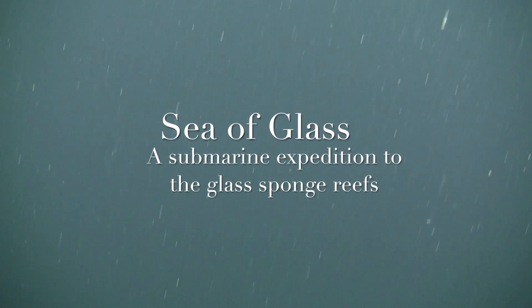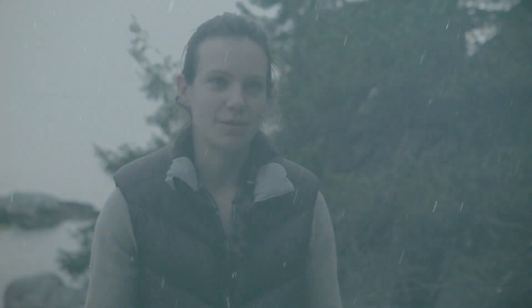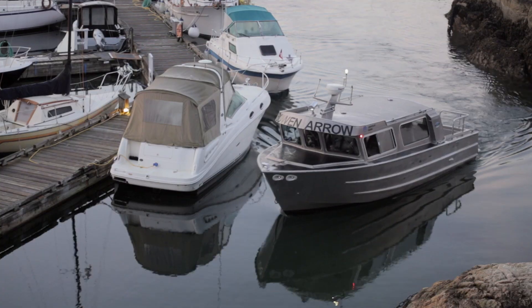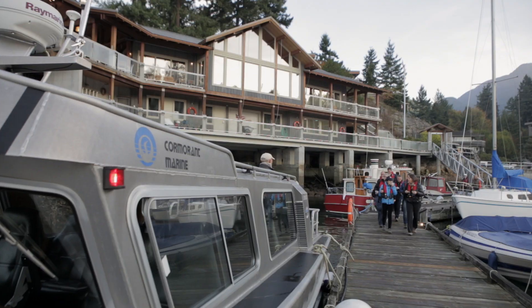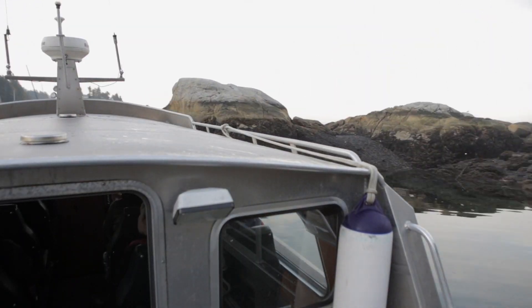Today is a really great experience to try and tell the world about sponges, because you don't hear about it in everyday life. We have these amazing glass sponge reefs that are literally at the footstep of Vancouver and people don't know about them, so it's a chance for us to tell people what they are and show them.